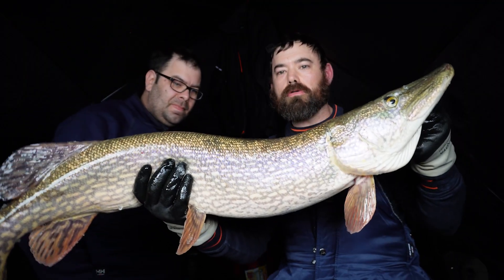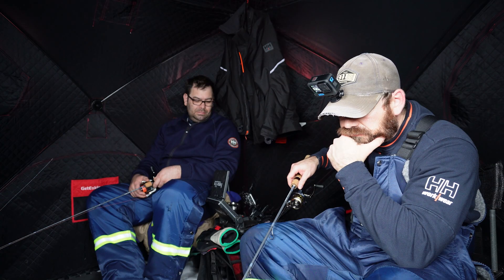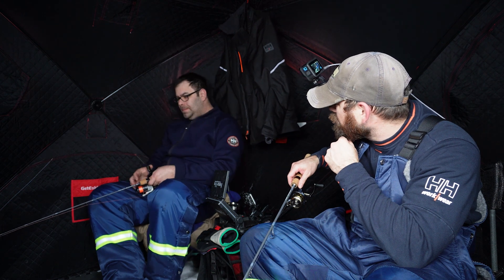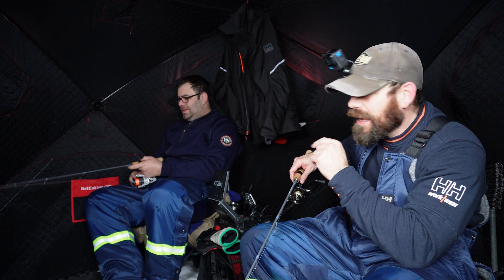Fishing with the bro, getting some big pike — fat one! Caught four fish already. Well, three — I touched that one, but it counts.